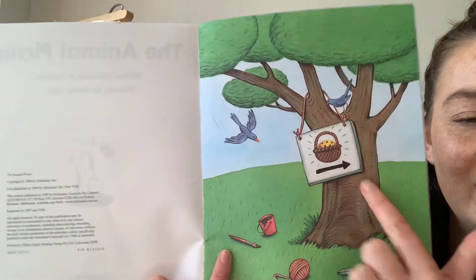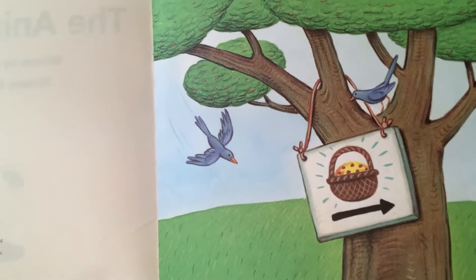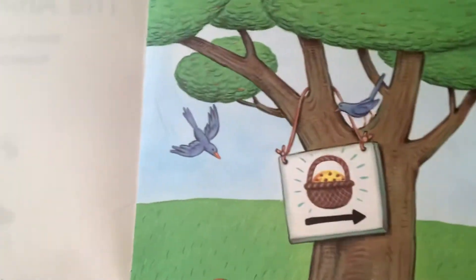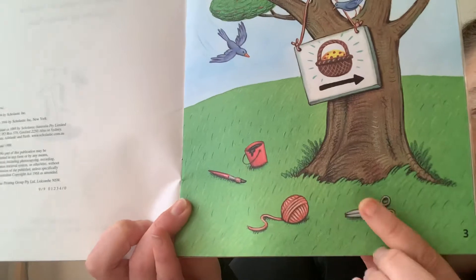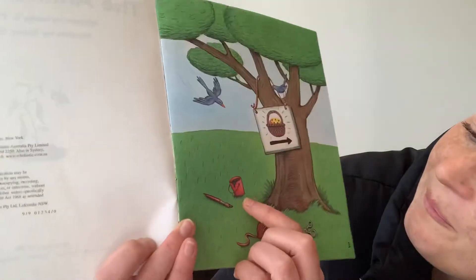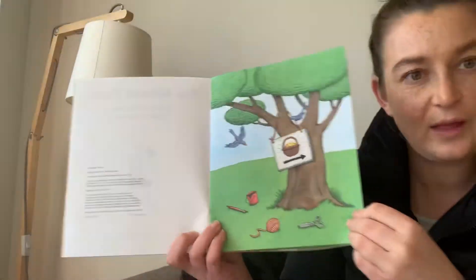We've got a sign that has a picture of a basket and an arrow and something inside the basket, maybe food, pointing in a direction. And then we have some scissors, some wool, a little bucket with a paintbrush. It's kind of like some clues.